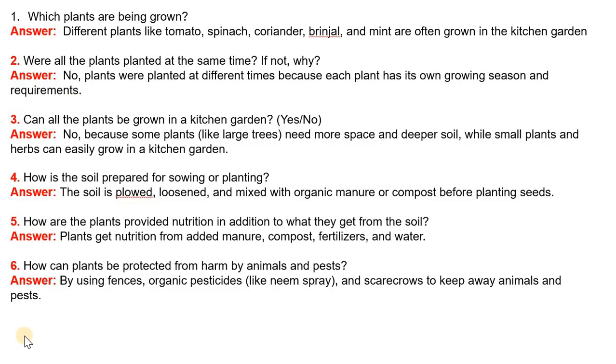Question 6: How can plants be protected from harm by animals and pests? Answer: By using fences, organic pesticides like neem spray, and scarecrows to keep away animals and pests.